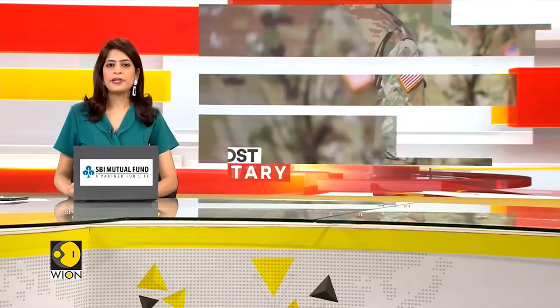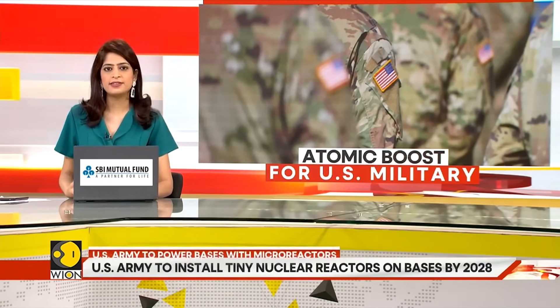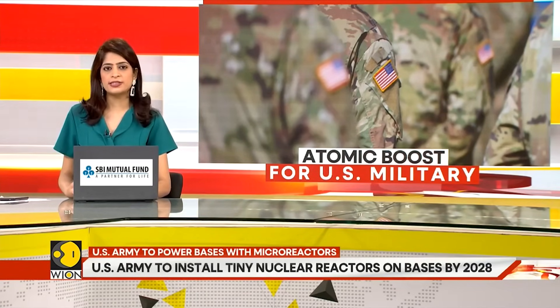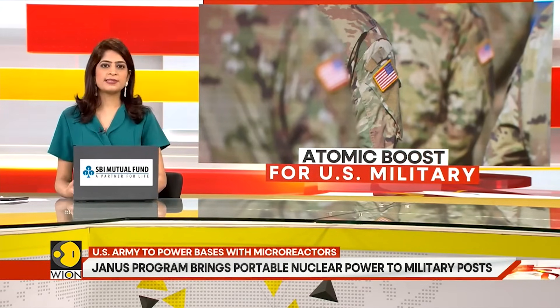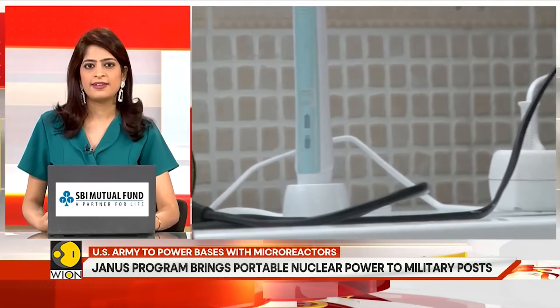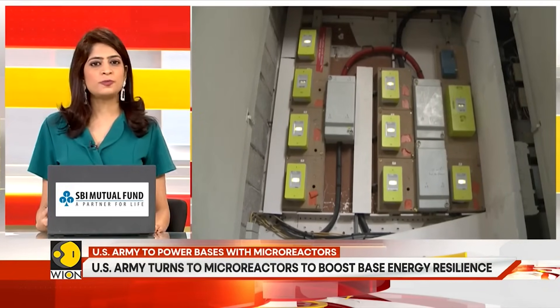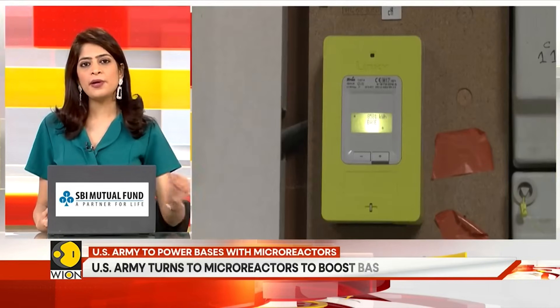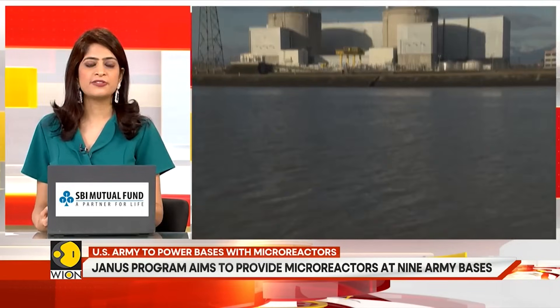The U.S. Army is taking a major step with a program to install small, portable nuclear reactors on military bases across the country. The initiative aims to supply selected bases with micro-reactors by the year 2028. Each reactor will generate less than 20 megawatts of electricity — enough to power a small town — allowing bases to maintain operations even when local power grids fail.